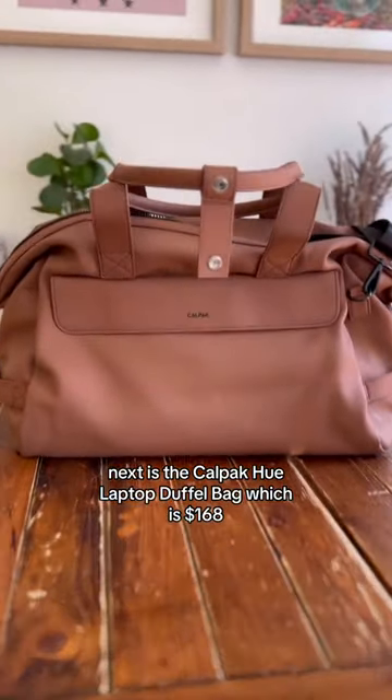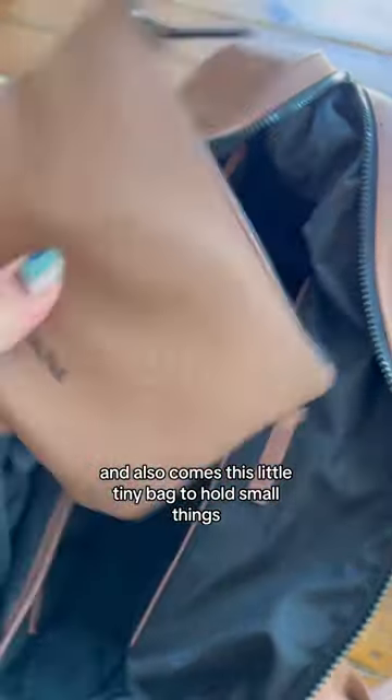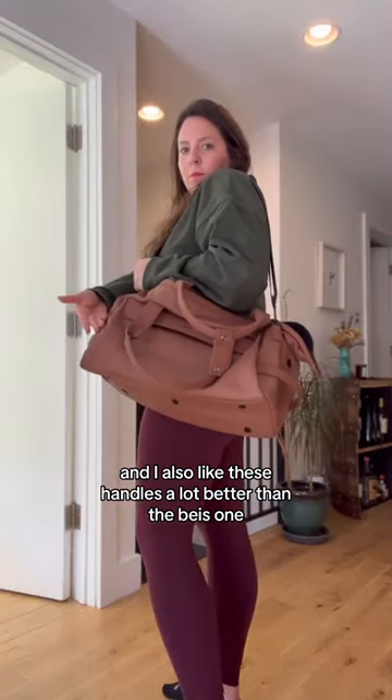Next is the CalPAC Hue laptop duffel bag, which is $168 — a little pricier — but overall I love the look of this one more. It just feels very chic. Inside has a bunch of pockets and compartments like the Base, and also comes with a little tiny bag to hold small things, which is really convenient. The outside also has the pockets for the roller bag attachment, and I like these handles a lot better than the Base one.